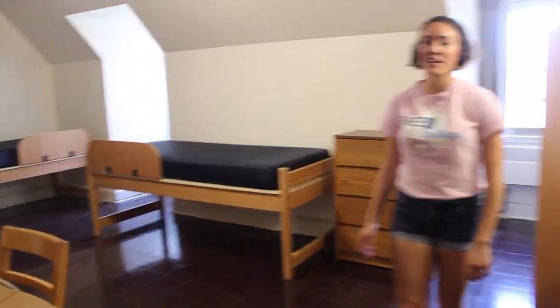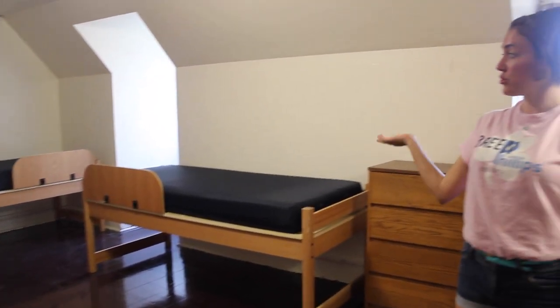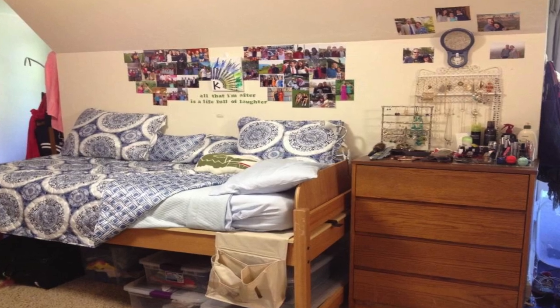Fourth floor ceilings are significantly lower, but they make up for it in floor space. Due to the low ceilings, the majority of girls on the fourth floor choose to either put both beds on the ground or bump the beds.